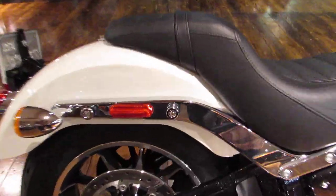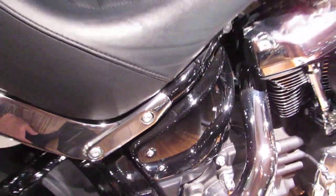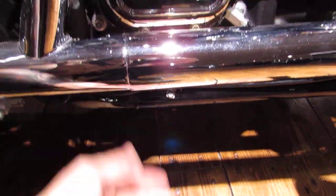What are you missing? You're missing the external shocks. What you have now is a monoshock underneath the seat right here. What used to be the oil bag on the Softail is now underneath here — it's under the transmission.